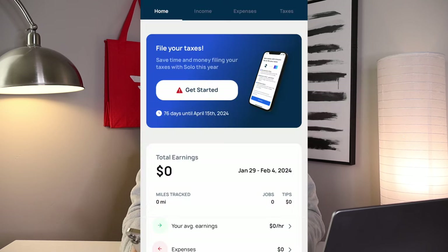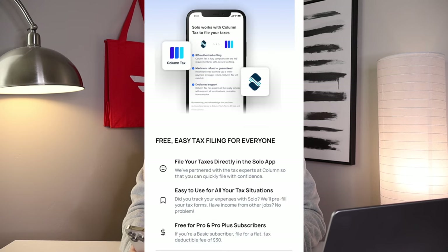This is actually the first year you can file your taxes with the Solo app, and they make it super easy. Even if you haven't tracked your stuff through them all year or haven't downloaded the app yet, you can still file through them. Solo is a great app for gig workers with a bunch of helpful tools. On the home screen there's a 'File Your Taxes' tab. They've partnered with tax experts at Column so you can quickly file, and if you tracked your expenses with Solo they'll pre-fill your tax forms. You can also add income from other jobs.